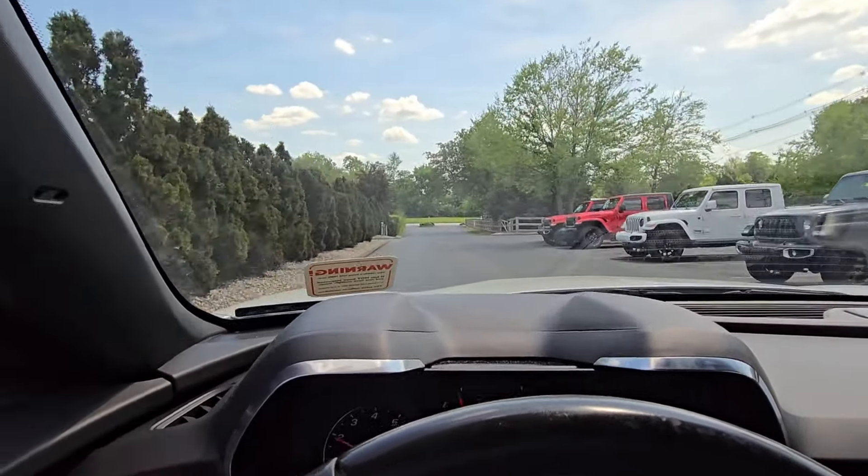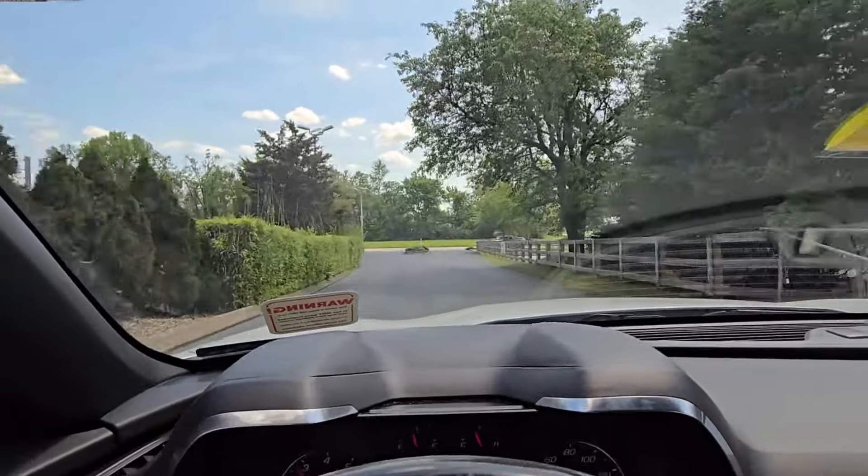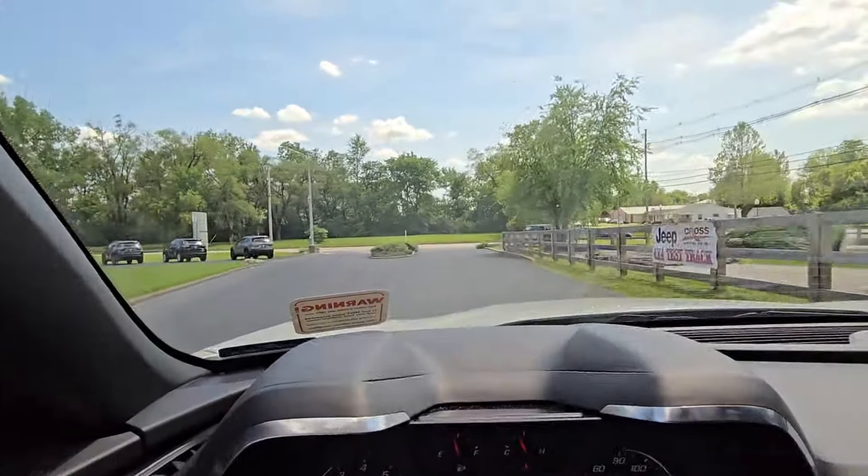Real quick bonus footage — great acceleration, and no problem with the brakes as well.